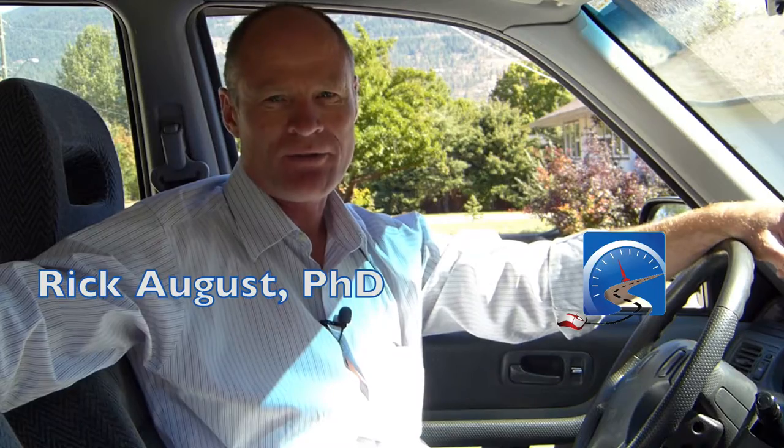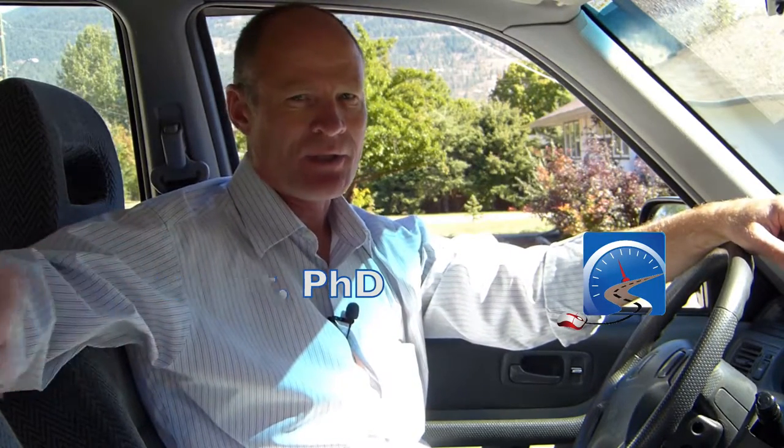Hi there smart drivers, Rick with Smart Drive Test. Another quick tip for Road Test Smart. This is a supplemental for the 10 ways to pass your road test. Remember to bring your glasses, either your sunglasses or your prescription glasses when you show up for the day of the road test.